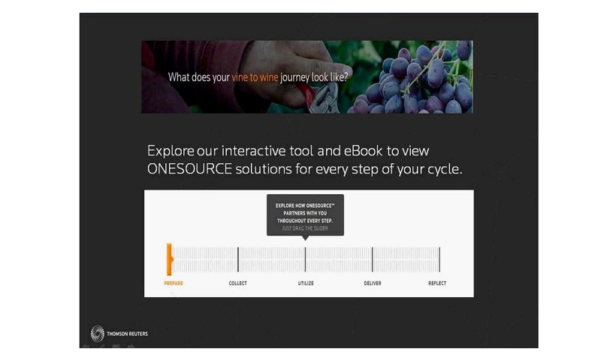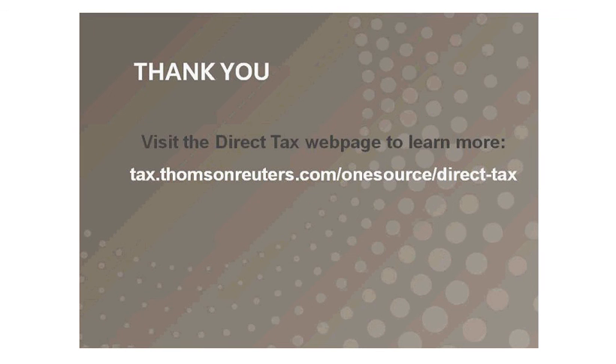We have a new interactive tool, an eBook, which allows you to explore how OneSource partners with you through every step of the tax lifecycle. So thank you for your time today. If you'd like more information, please visit our direct tax page shown here.